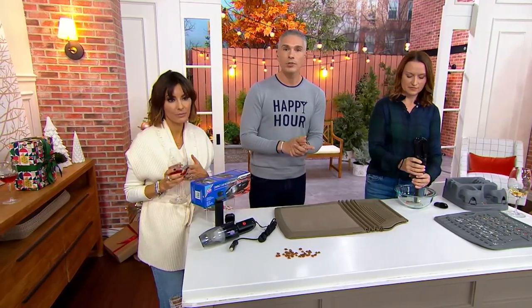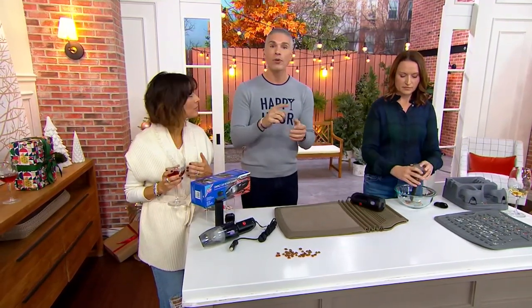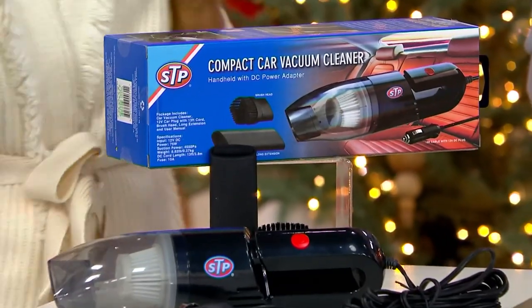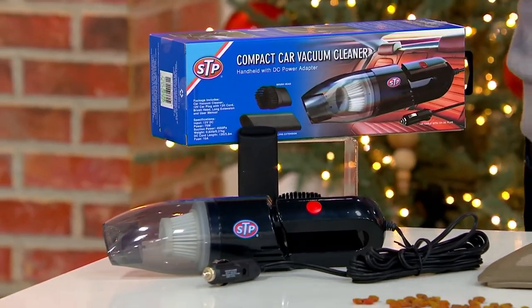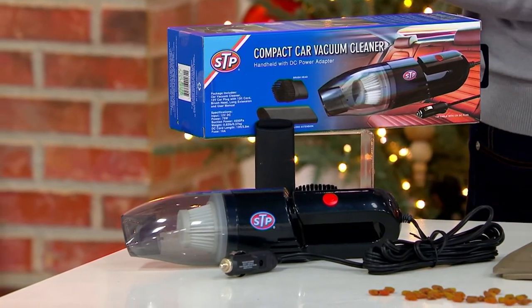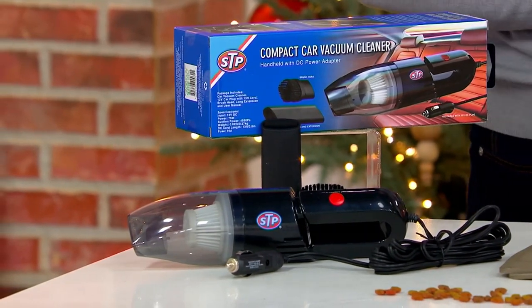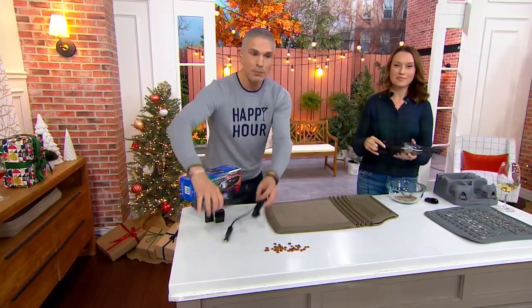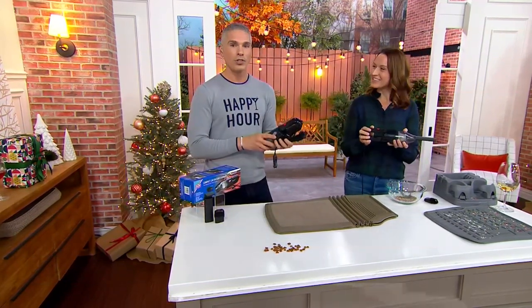We have over 800 people placing orders right now. I would say pick up one for every car in the household so you always have it in the trunk, or in the glove compartment, or even in that little space on the side of the door. This is something you're going to want to have there all the time because it's small, it's compact, and it really does the job well.